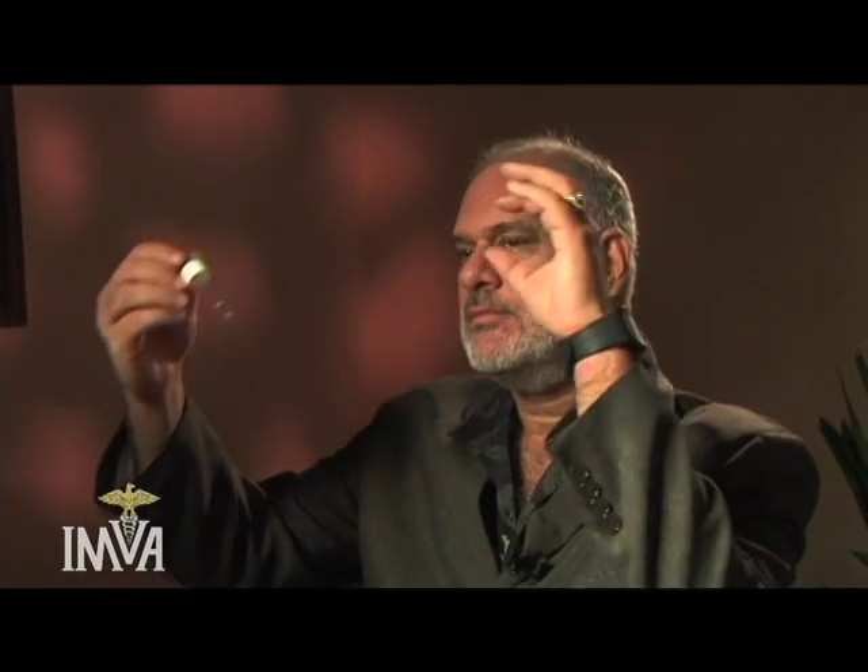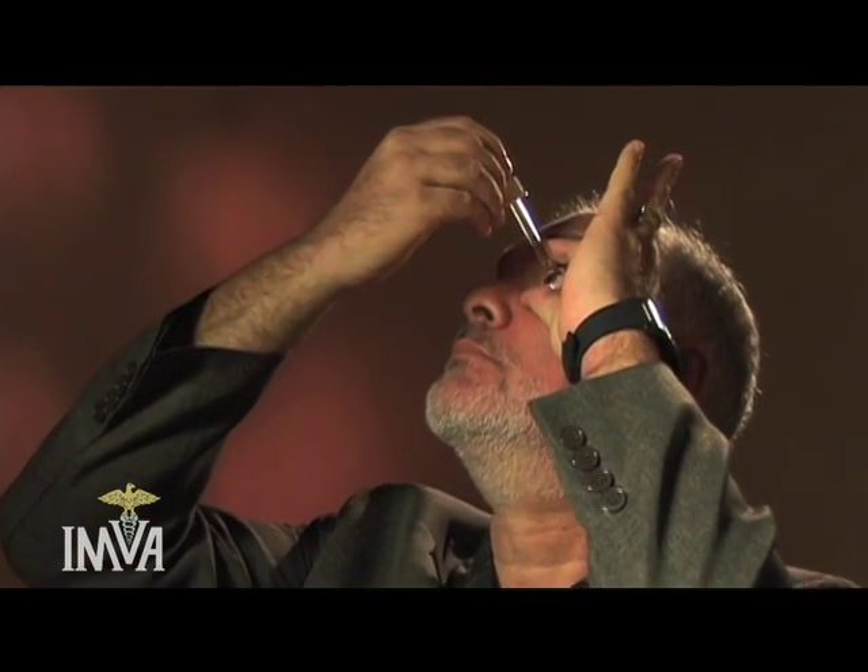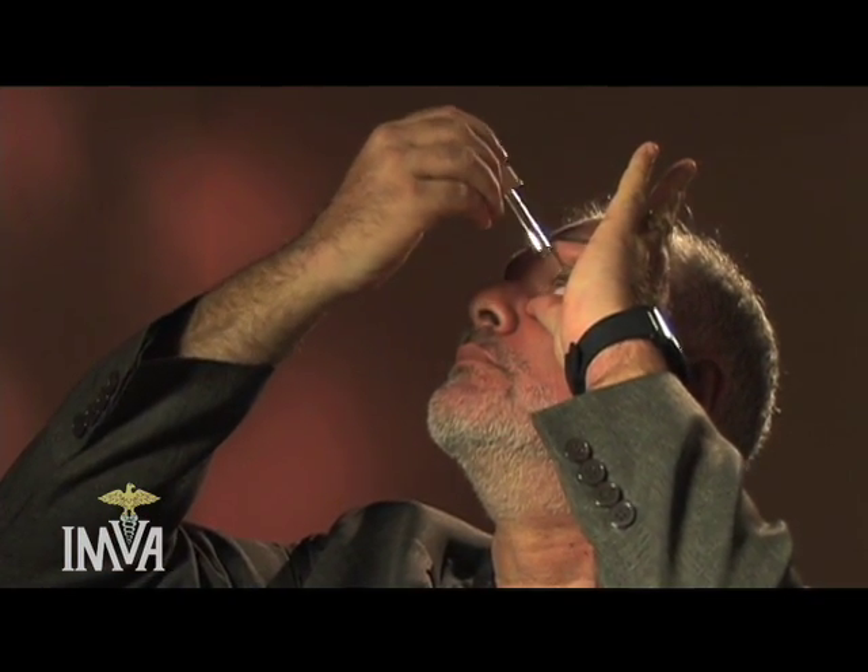And simply drop into the eyes. The stronger the solution, the more it's going to sting. This is about a 15 to 1 ratio and actually does not sting too much. Sometimes in the morning it will sting more than in the afternoon or night.